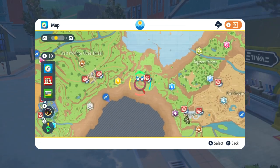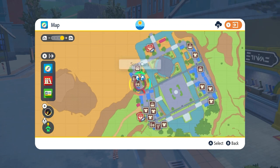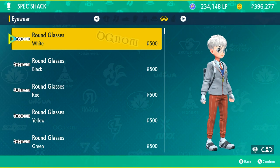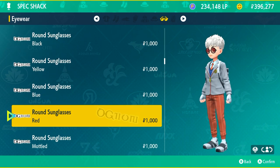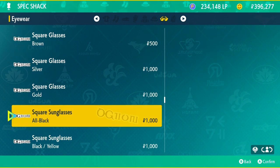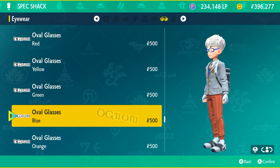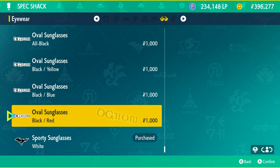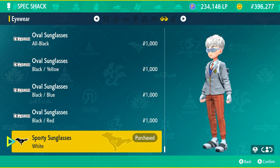Now that we've done all the clothing stores in Lavencia, let's head to Kaskarifa where the water type gym is. Starting with the Spec Shack near the Pokémon Center — if you're looking for all different types of glasses like rounded, square, or oval shapes in different colors and tints, this is the store for that. They even have the sporty goggle-style ones which feel a bit out of place but they sell those too.